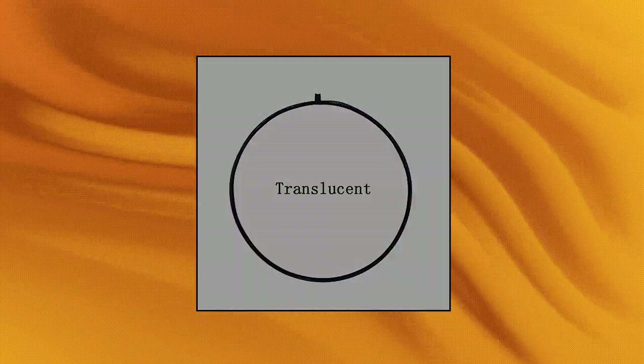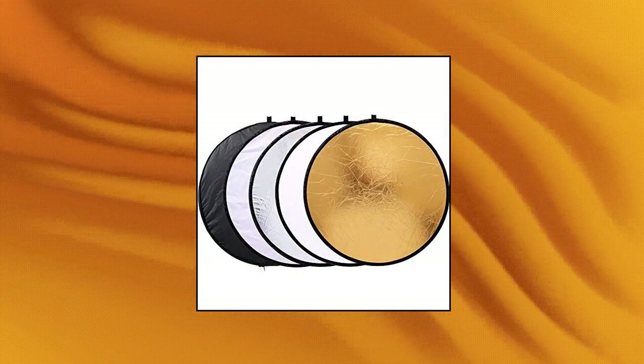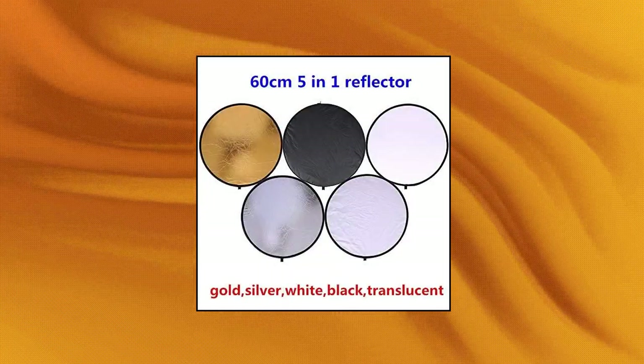TrueMagine Portable Collapsible Multi-Disc Photography Light Reflector 5-in-1 Lightweight Kit — available in gold, silver, white, black and translucent. Collapses into a portable size for travel or storage. Best for photographers on the go. Includes a durable, long-lasting zippered carrying case.